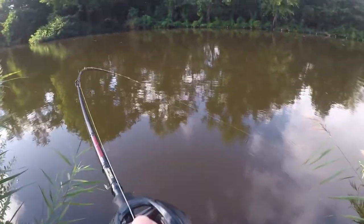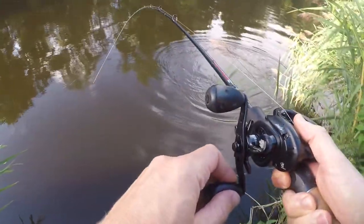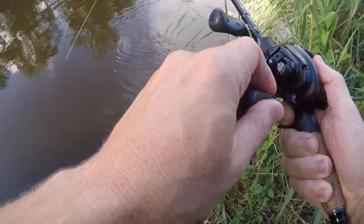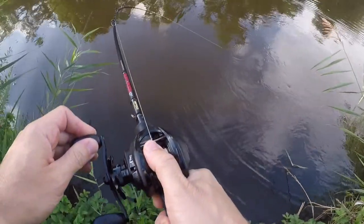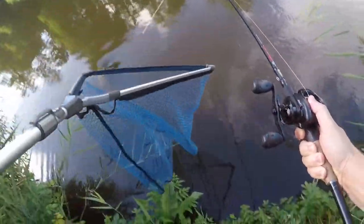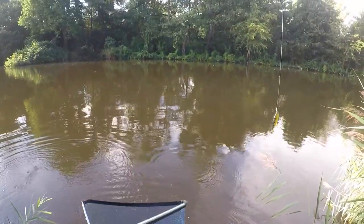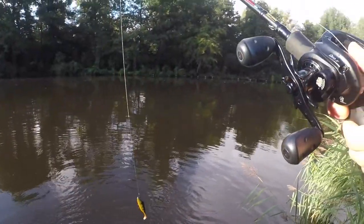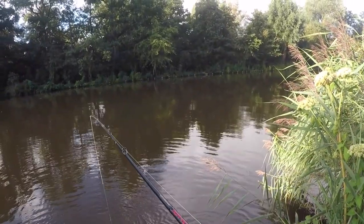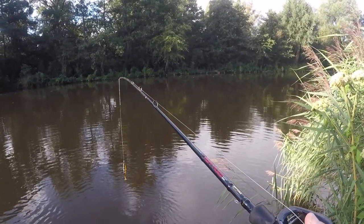We got a pike — it's a big one! What a beauty, don't let it go! What a gorgeous fish. I lost it, I lost this big pike. That was a big size fish, I just lost a huge pike. What a bummer.